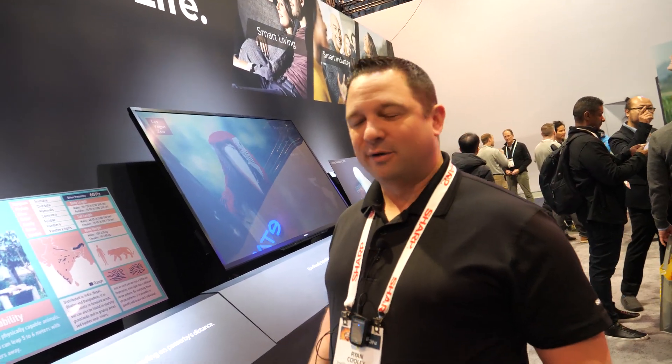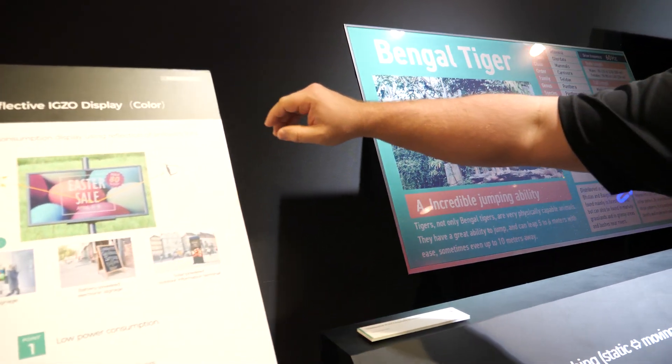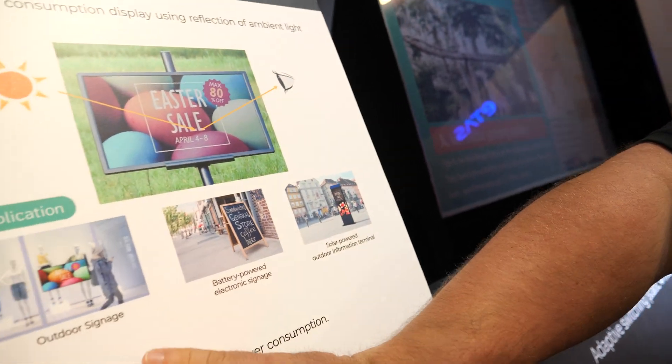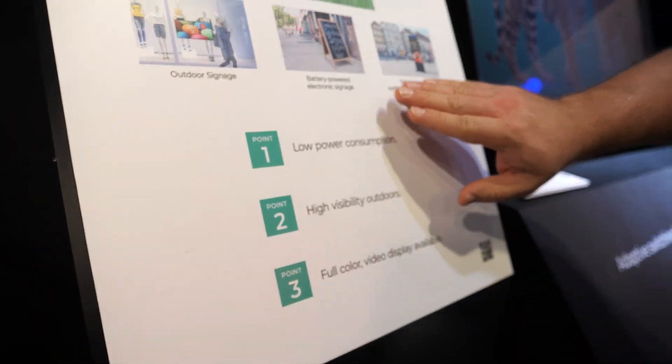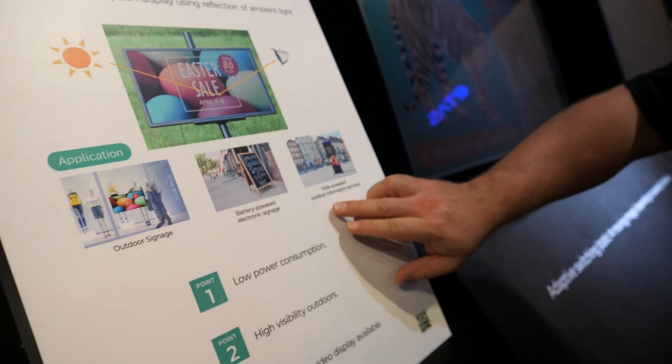My name is Ryan Cooley. I'm from our Southfield, Michigan office — I work on the automotive team. Here we have our reflective IGZO display. The primary applications for this are going to be outdoor signage. You can see we also have a battery-powered version, and they're coming out with a solar-powered outdoor information terminal.